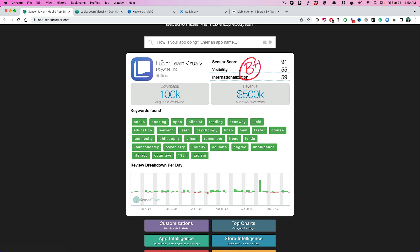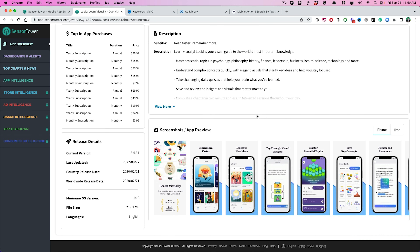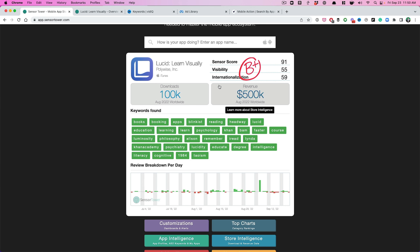The app is called Lucid — it's Learn Visually. It's an app that actually recently launched. It was launched in 2020, literally right before the pandemic. That's why I wanted to highlight this app because it's fairly new in the space, and it's making $500,000 a month in August of 2022, over a hundred thousand downloads.